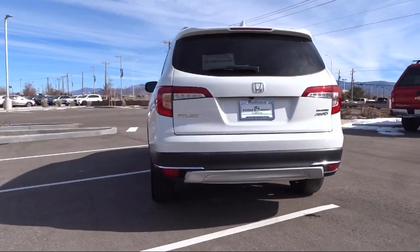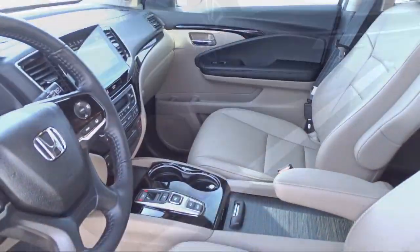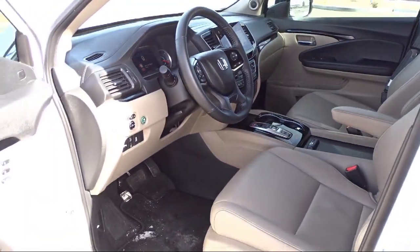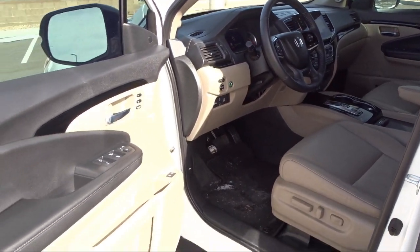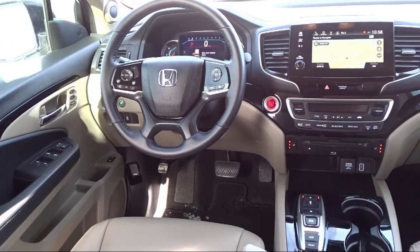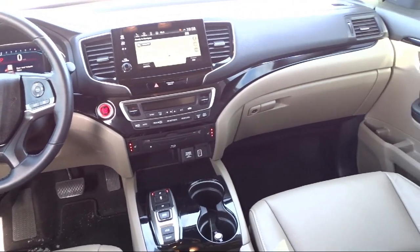At Honda of Santa Fe, every pre-owned vehicle at our dealership is thoroughly inspected and tested to ensure great performance and full satisfaction. We have gained a great reputation for offering some of the best quality pre-owned vehicles in the area. We have a friendly and knowledgeable team here to serve you, and we believe that the car-buying experience should be as stress-free as possible.